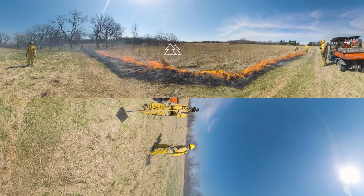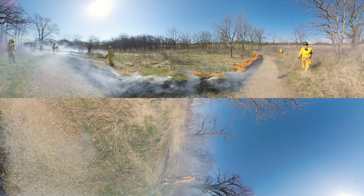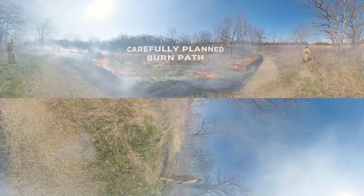It increases biodiversity, keeps invasive pests in check, and can reduce the risk of mega wildfires. But fire is still a very complex and destructive force, which is why burn paths like this must be carefully planned.